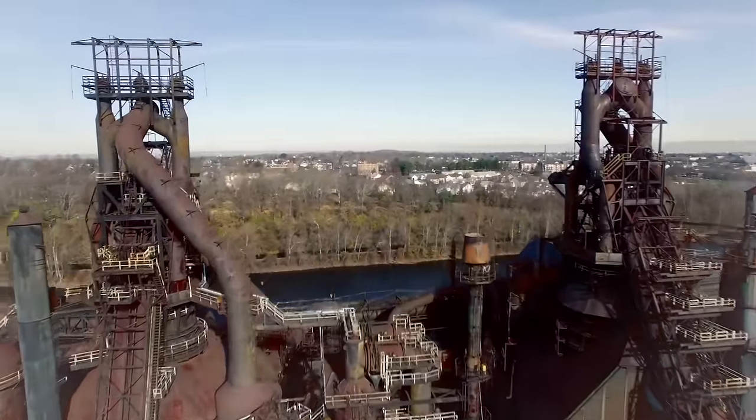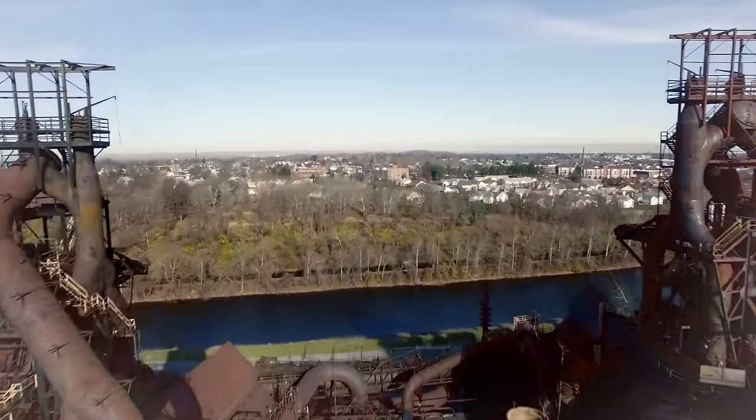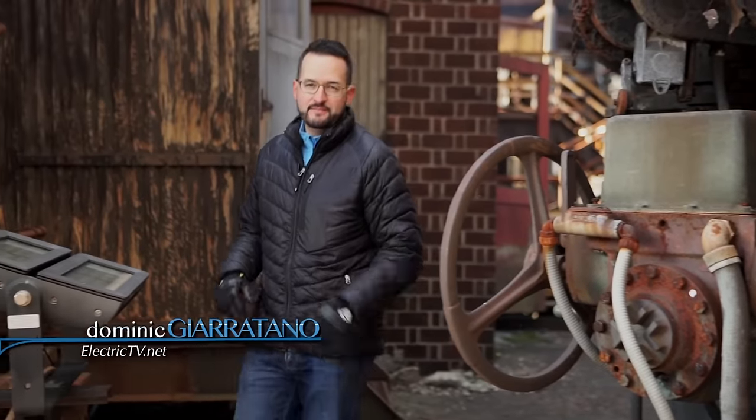Thank you for joining us. Hello. Welcome back to Electric TV. As always, I'm your host, Dominic Ciaritano.